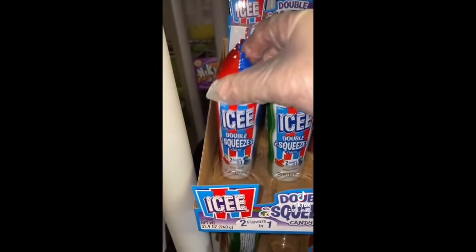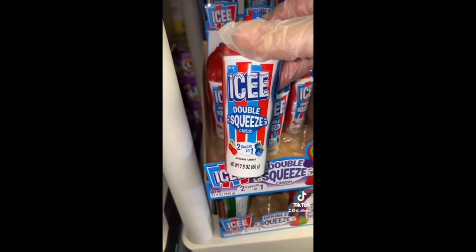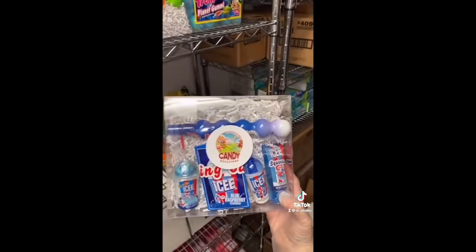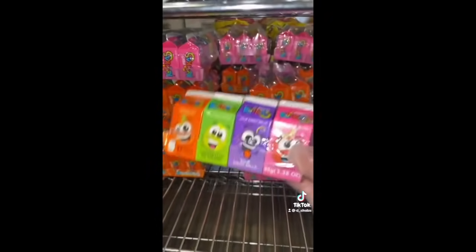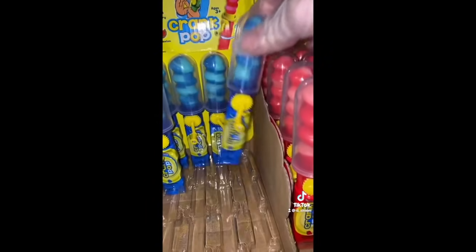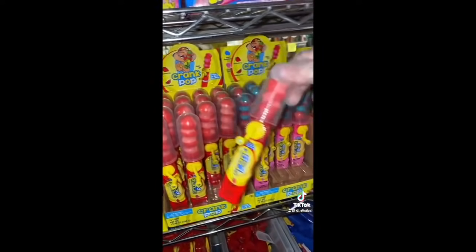One icy double squeeze cherry blue raspberry flavor, one icy giant candy spray bundle, one blue raspberry icy bundle, one pack of fruity Kookas sour candy balls, two Dr. Peppercorn candies, one crank pop blue raspberry, one crank pop strawberry, and one blue raspberry rings bag.